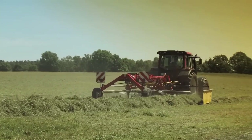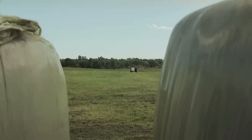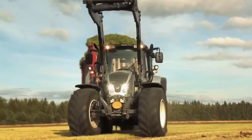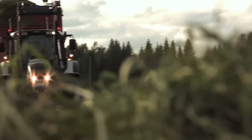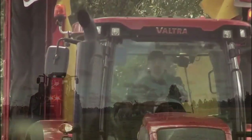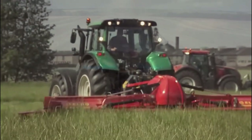Valtra N Series. It is a range of versatile agricultural tractors known for their reliability and performance. These machines are designed for various farming tasks, featuring modern technology, ergonomic cabins and a choice of power options. They provide farmers with efficient and customizable solutions for their agricultural needs.